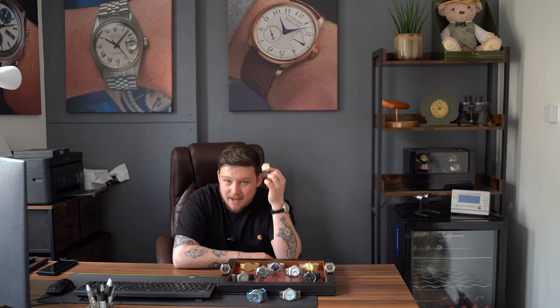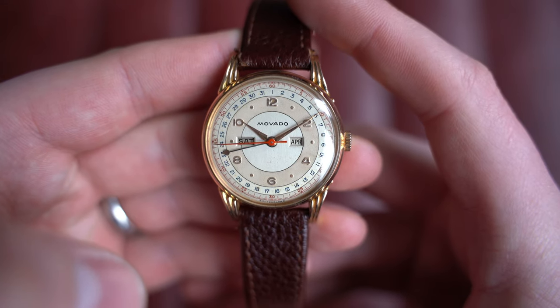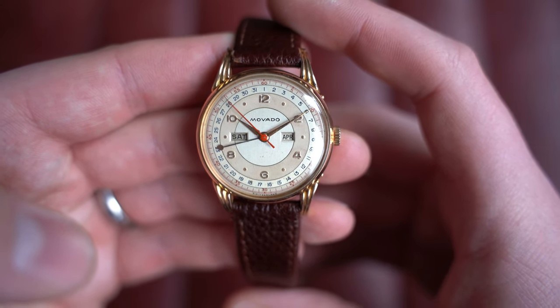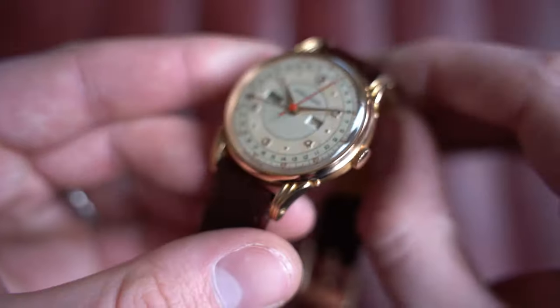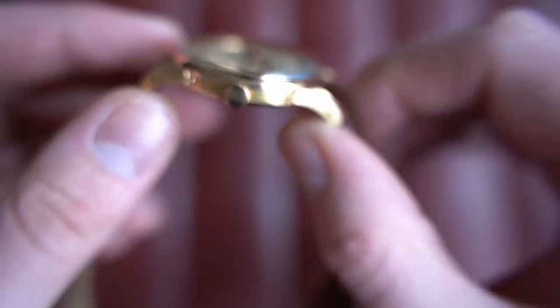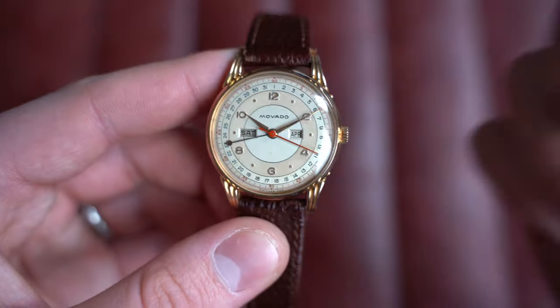On to a watch I personally owned for a while and absolutely loved — under different circumstances it would still be in my collection. This is a gorgeous 1950s Movado triple calendar in 18-carat pink gold, with a fancy case and fancy lugs. The reference is R4878, circa 1950s, 18-carat pink gold. The case is wonderful — a slightly curved bezel that slopes inwards toward the dial, with double or triple-stepped fancy lugs, and a snap-on 18-carat gold case back housing a manually wound Movado caliber.